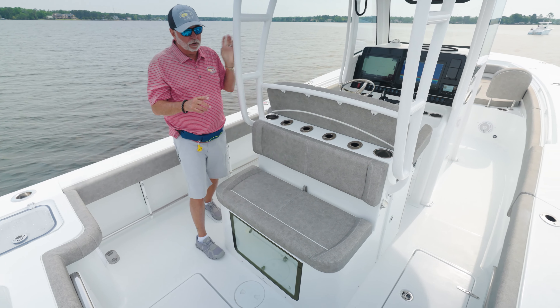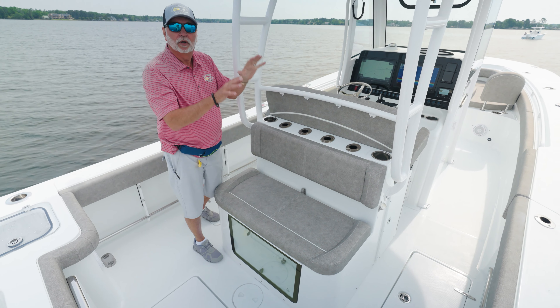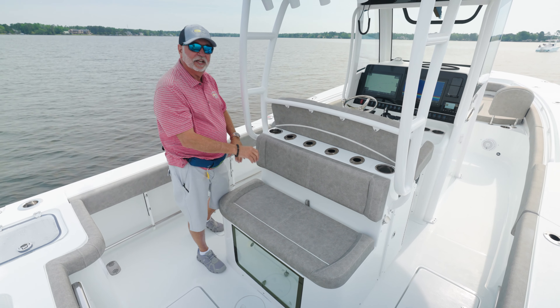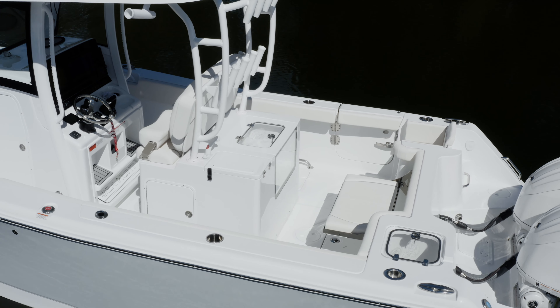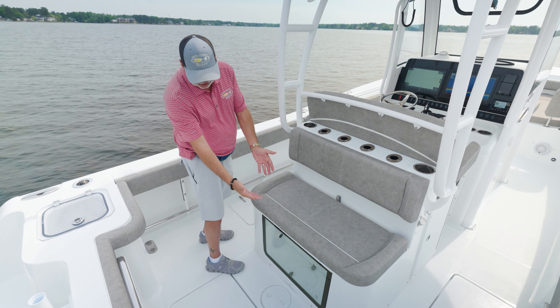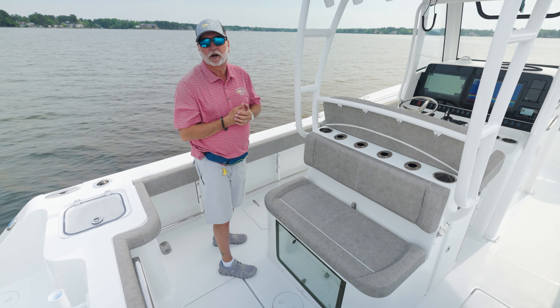On this particular boat we opted for the optional mezzanine seat. There are two options on this boat — we'll do the mezzanine seat, or we'll do a full battle station for the guys that want the sink, the prep station, and the big live well. But this mezzanine seat does still give you the aquarium-style live well.